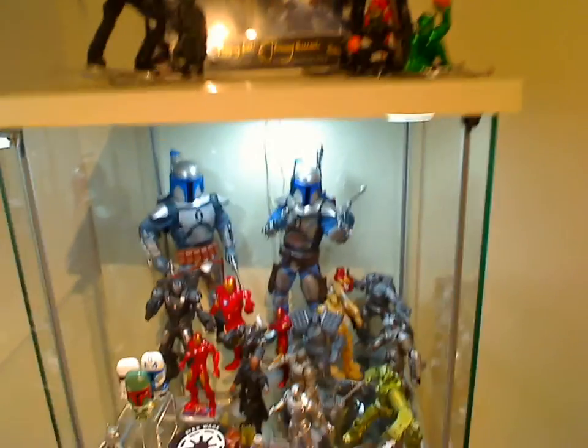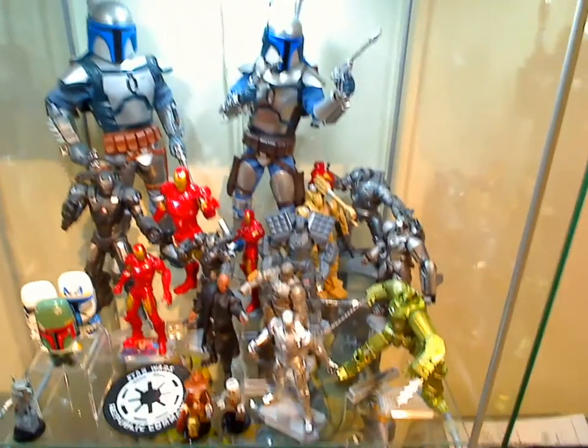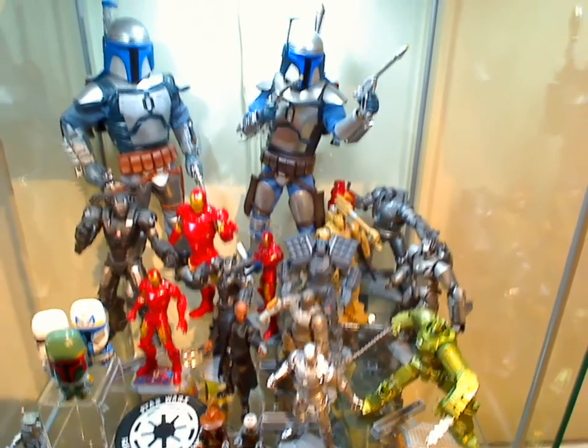On with this shelf - all sorts of stuff in here. I'll just open this to save a reflection. There's a pile of Iron Man stuff in here. I know that's unusual for a Star Wars collection, but some really cool figures they've had in these releases.